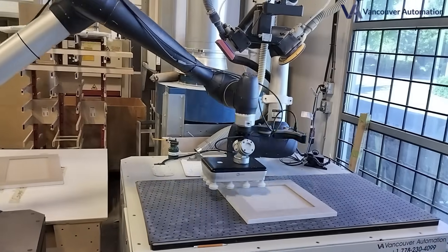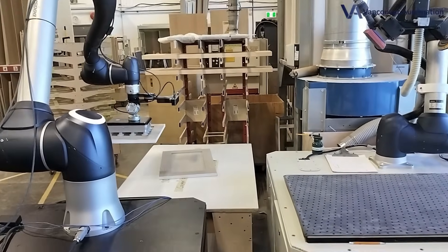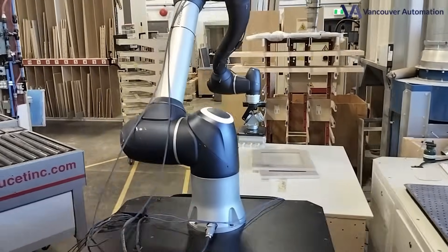What makes Vancouver Automation truly better is not just the automation — it's the quality. Our system goes deep into inner edges, removes router marks, and delivers a consistent hand-sanded finish without the human error.